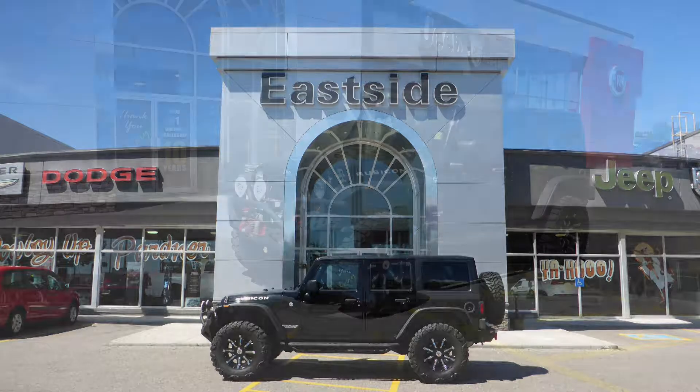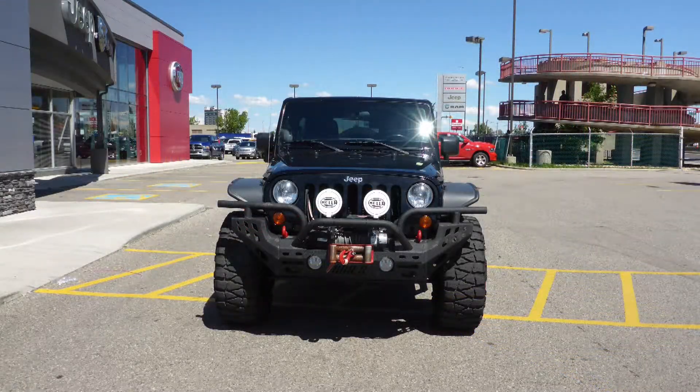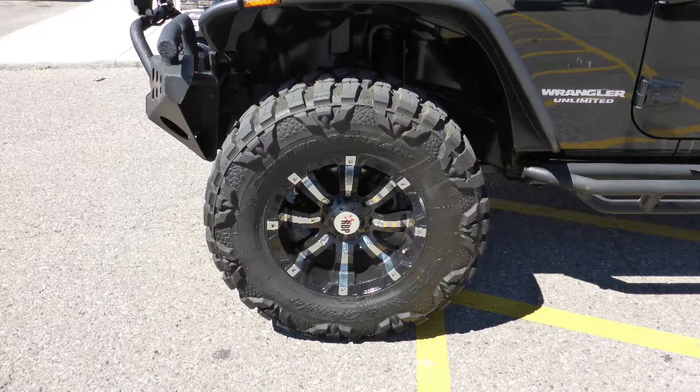This 2012 Jeep Wrangler Unlimited Rubicon comes equipped with a 3.6L engine and manual transmission, power heated manual folding side mirrors, 17-inch off-road tires, and a black exterior.